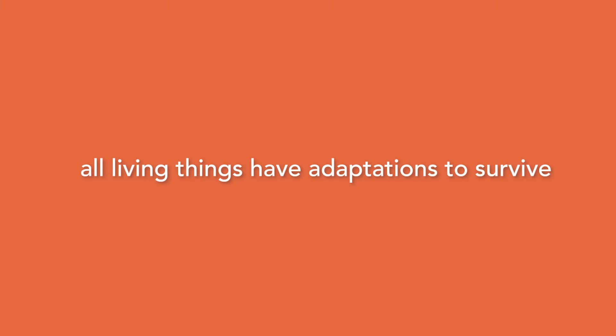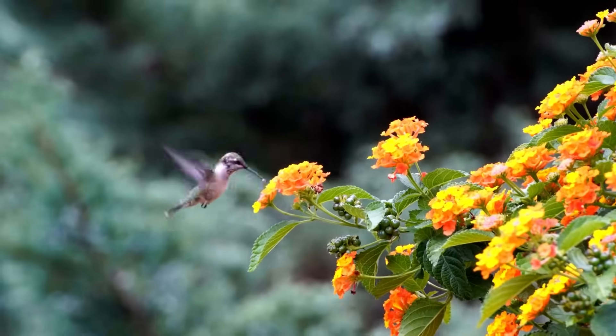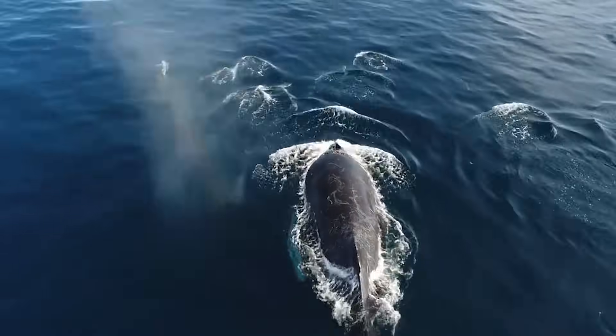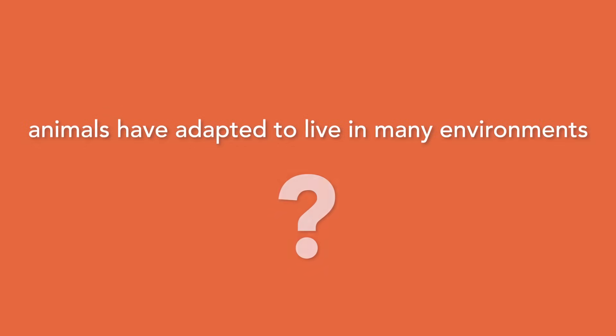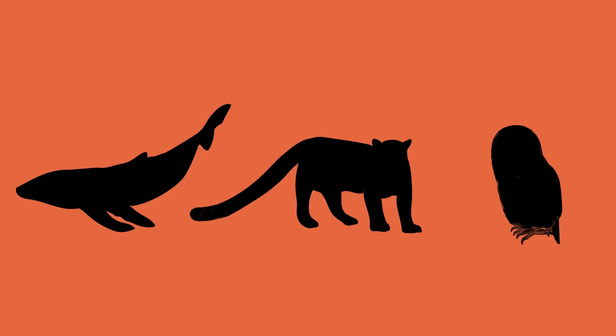All living things have adaptations to survive. From a tiny hummingbird hovering in your neighborhood to a giant whale swimming in the ocean, animals have adapted to live in many different environments. In this video, we're going to cover what an adaptation is and look at how a few different animals use their adaptations to help them survive.